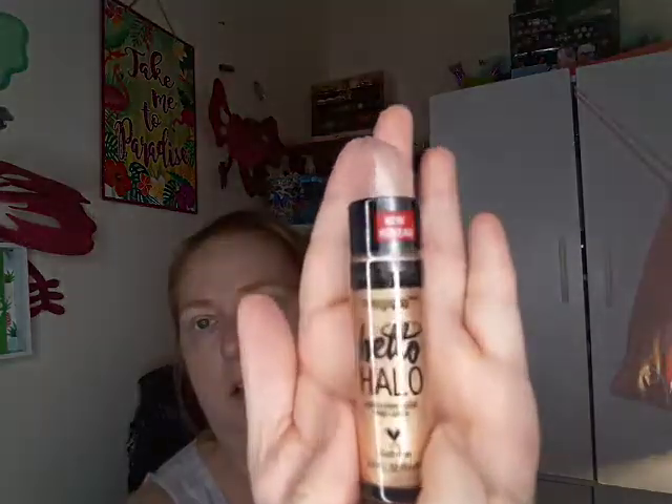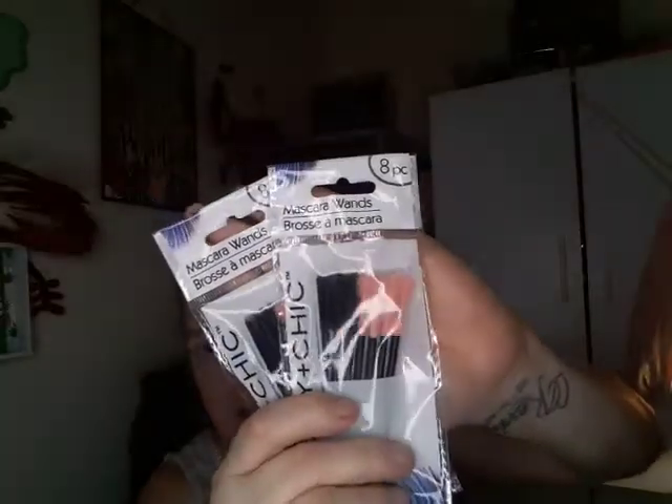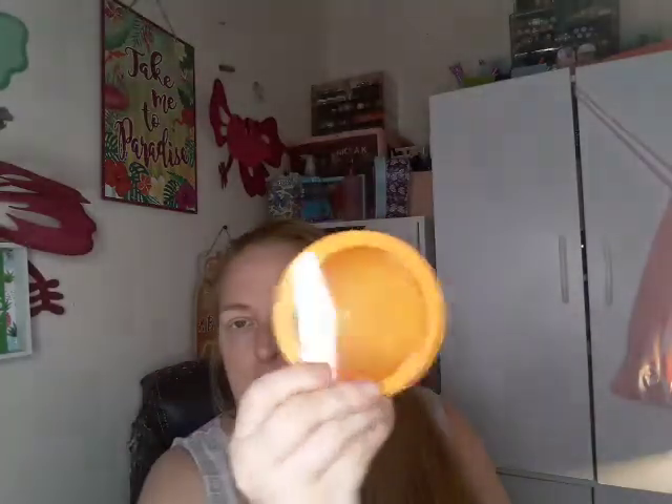And I got this highlighter called Goddess Glow. I bought these spoolies because I bought the soap brow from Shop Miss A and I thought these would be good to do that with so I don't have to use my regular spoolie. Then I bought one of these containers because I got the rice powder from Shop Miss A — it comes in a box and it's messy so I was going to put it in there.